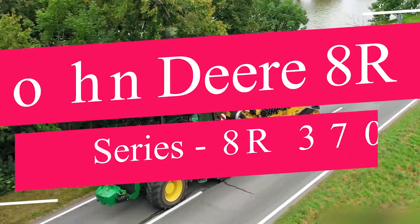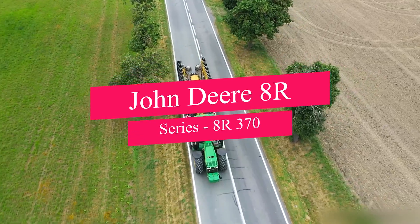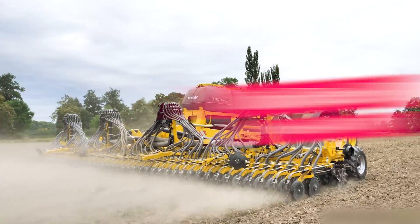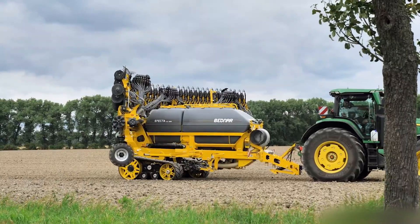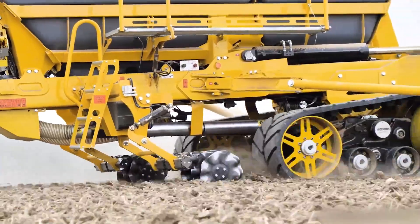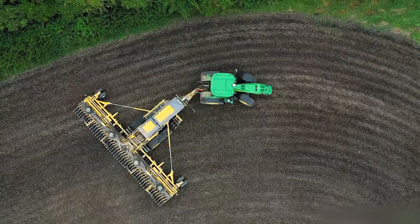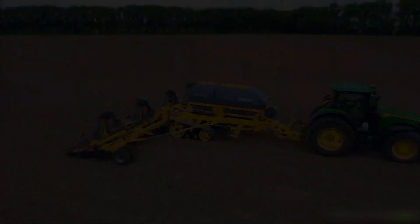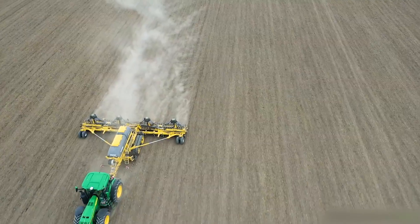Now let's talk about power — serious power — with the John Deere 8R Series 8R370. This row-crop tractor stands out for its high horsepower and precision agricultural capabilities. The 8R370 is equipped with advanced technology for efficient fieldwork, making it a top choice for large-scale farming operations.